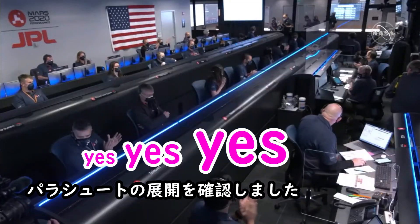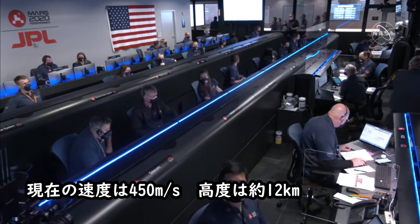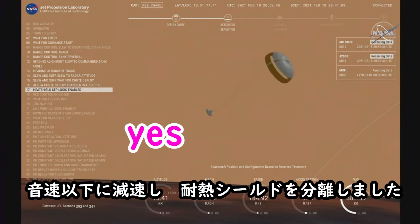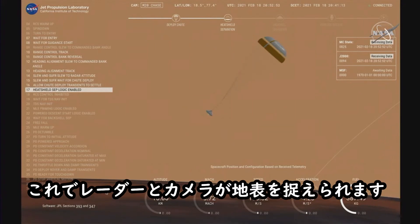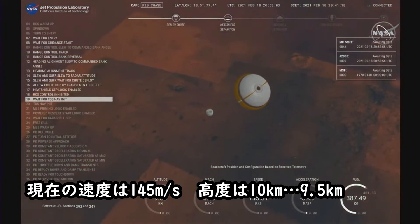We have confirmed that the parachute has deployed and we are seeing significant deceleration in the velocity. Our current velocity is 440 meters per second at an altitude of about 12 kilometers from the surface of Mars. Perseverance has now slowed to subsonic speeds and the heat shield has been separated, allowing both the radar and the cameras to get their first look at the surface. Current velocity is 145 meters per second at an altitude of about 9.5 kilometers above the surface.